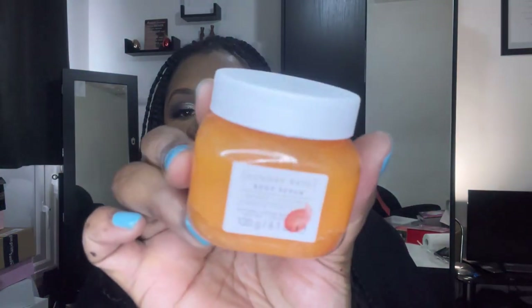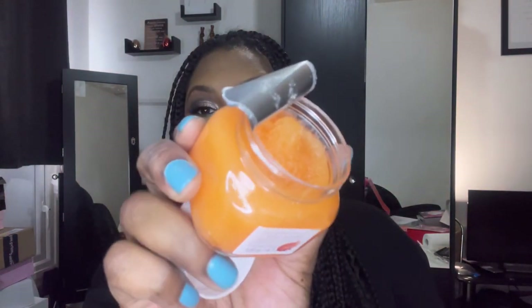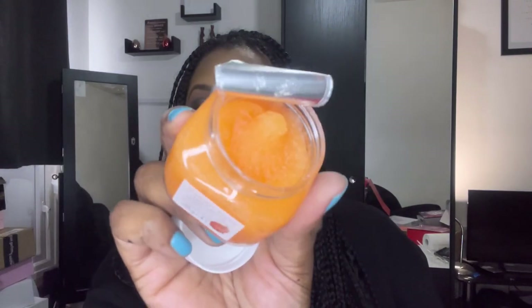Next up we have Sunday Rain body scrub in mango and coconut — that's going to smell so good. It's sealed but I'm going to open it because I'll definitely use this. That smells so good! Look at the consistency — you can definitely smell the mango; it overpowers the coconut. But yeah, that's really nice.